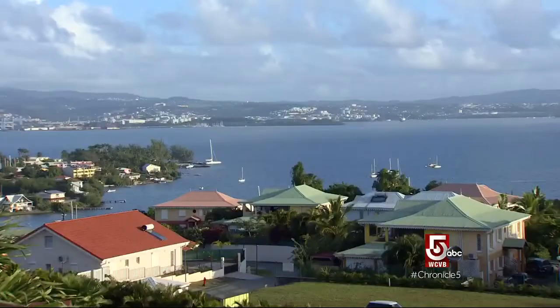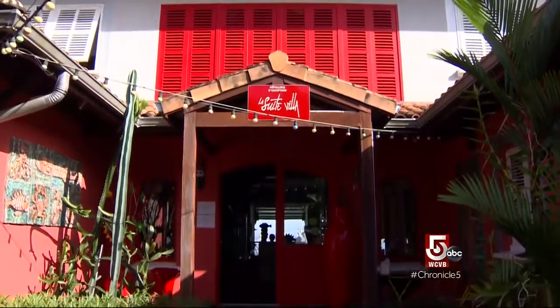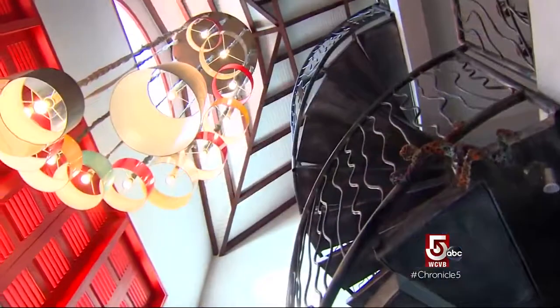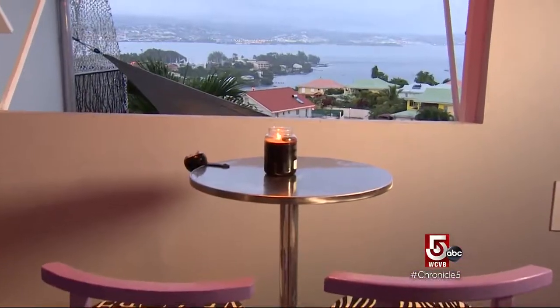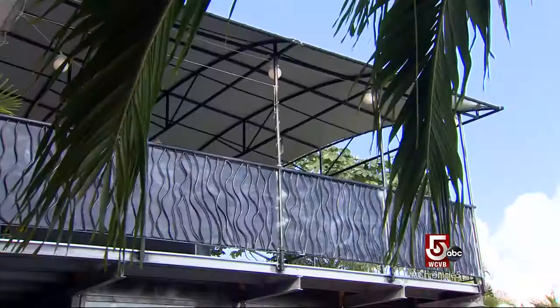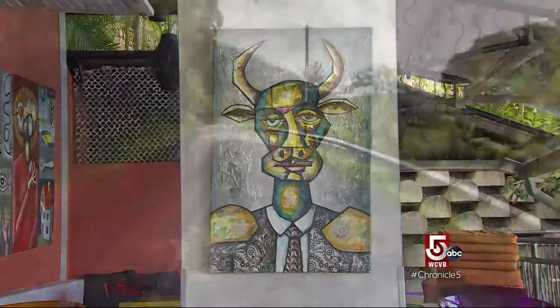We begin the day in the town of Toisillet at one of Martinique's trendiest boutique hotels. The five-star La Suite Villa has an outsized personality and a view to match. Take your pick: the infinity pool or the view from your room. A taste of Martinique's luxe life before we hit the road and head north.